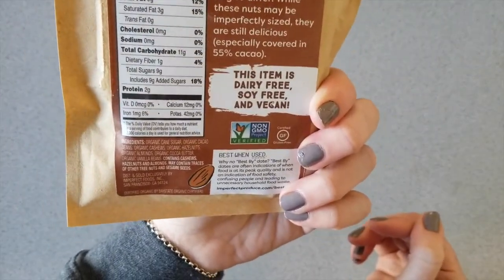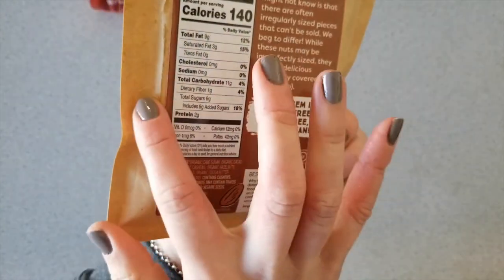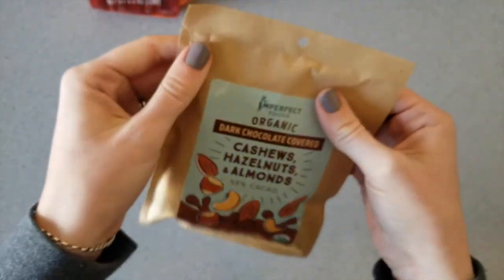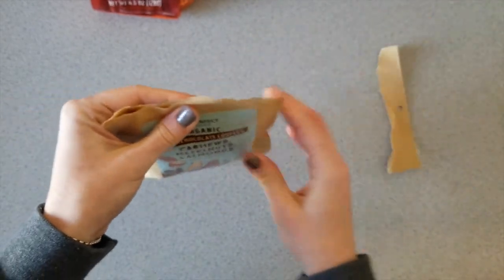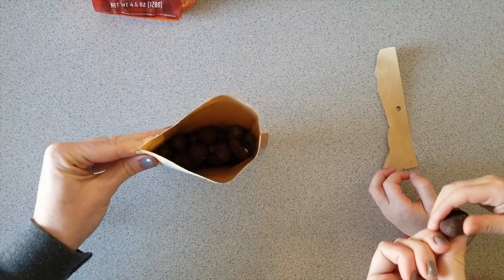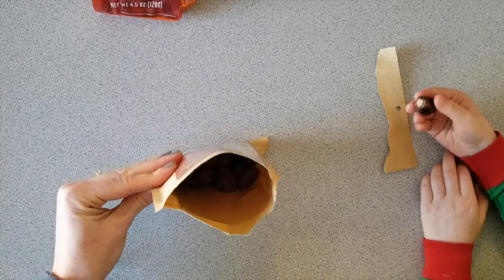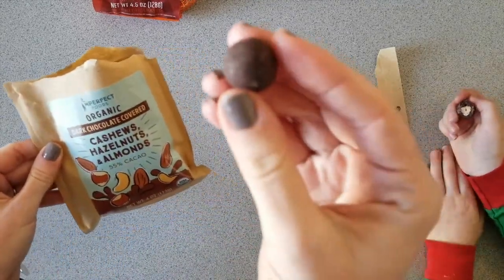We also got chocolate-covered nuts — cashews, hazelnuts, and almonds. The first ingredient is sugar. Some of that sticky stuff is on here too. Let's taste them — those look pretty good! They are yummy. Do you want to try the chocolate nuts? They are yummy!